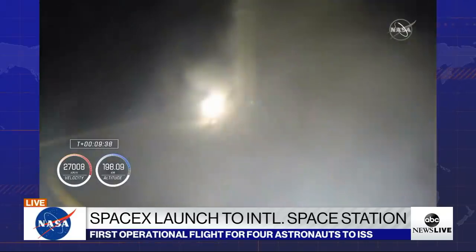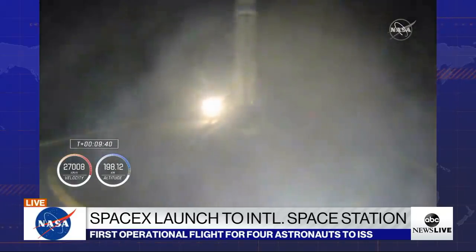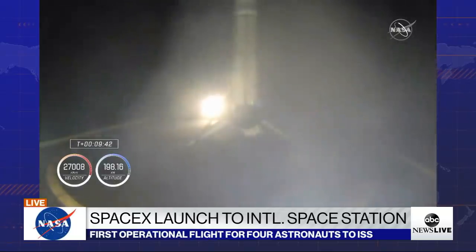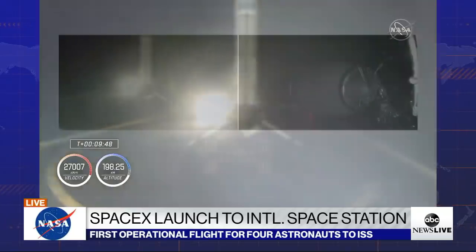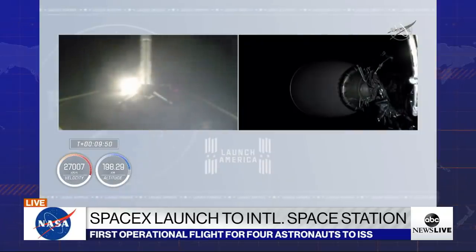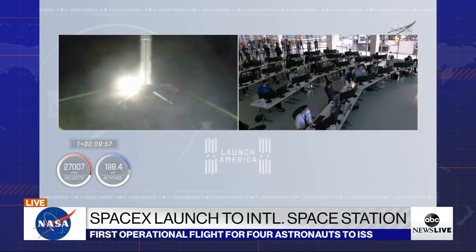We've had a touchdown on the drone ship. Stage one has touched down on the drone ship in the Atlantic Ocean. But now the more important news: second stage is in orbit right where we want it, right on time. We're getting ready for our next major activity, which will be Dragon spacecraft separation.